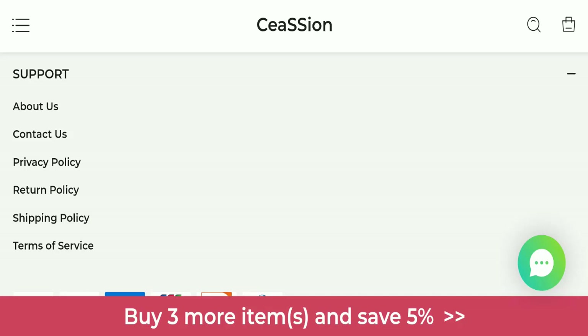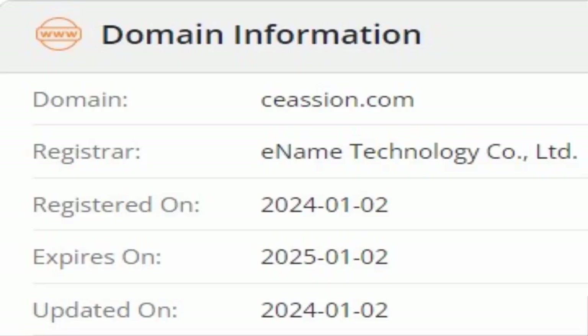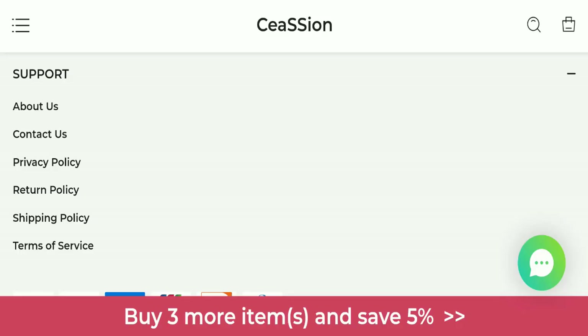Now we will talk about the legitimacy factors to judge whether this website is legit or a scam. This website is secured by the HTTPS protocol and SSL integration to keep details and transactions safe, which is a good sign. However, this website was registered on 2nd January 2024 and will expire on 2nd January 2025, meaning it is very new — a very negative sign.